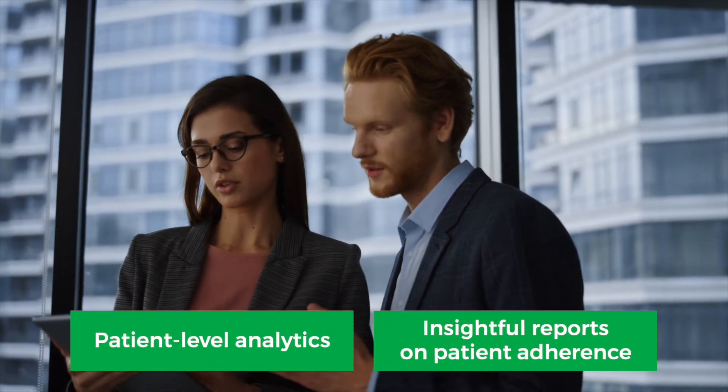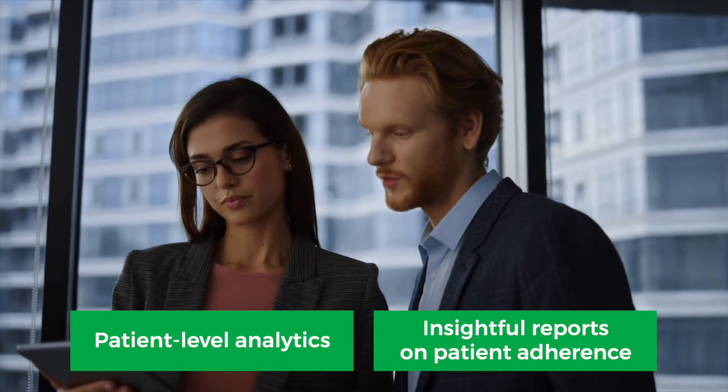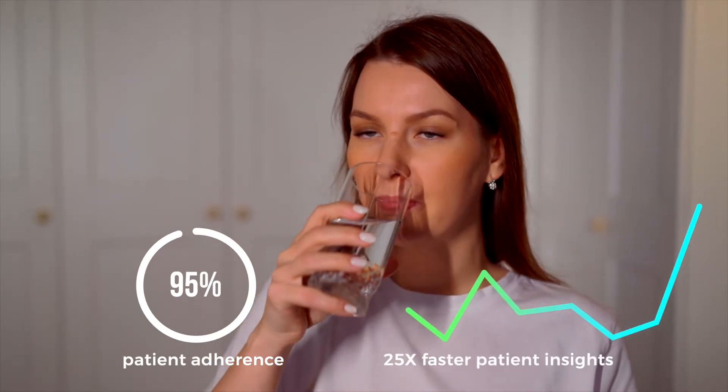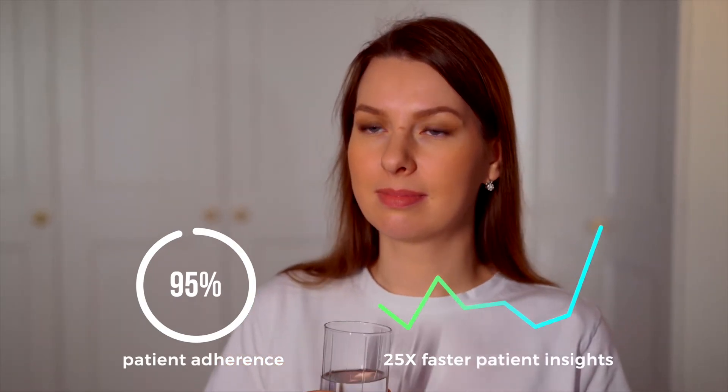Axtria's analytics engine analyzed the data for patient-level information and prepared insightful reports to identify and predict patterns of low treatment adherence. Implementing the patient information hub benefited the biotech through direct patient and commercial outcomes and swift enterprise-wide decision-making.